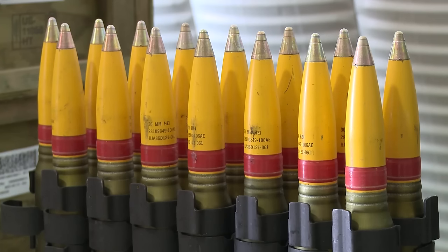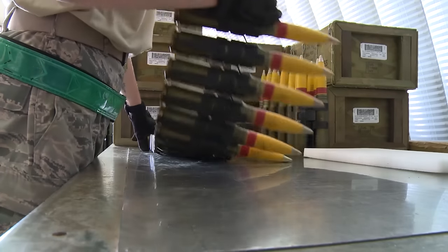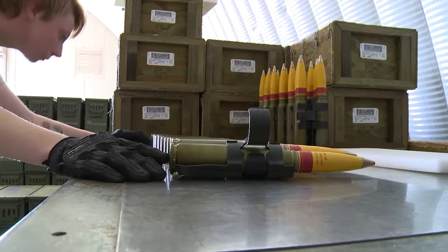All explosives within our inventory will be color-coded. Yellow is for high explosive, obviously, and blue is for training, target practice.